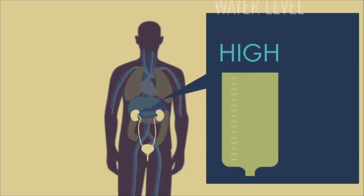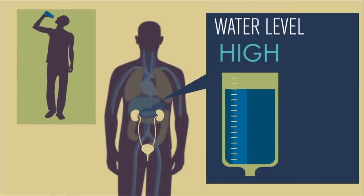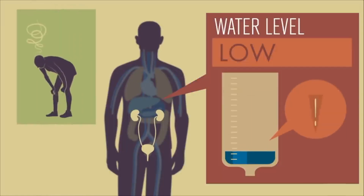Your kidneys can also adjust to volume changes, excreting more water when you drink too much and retaining more water when you haven't had enough. There is less water in the urine when you're dehydrated, and this is why your urine is yellower when you're dehydrated.